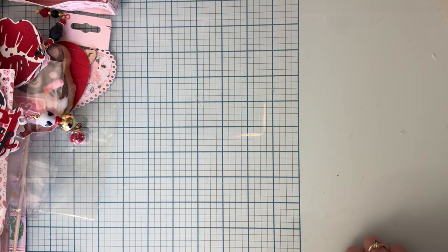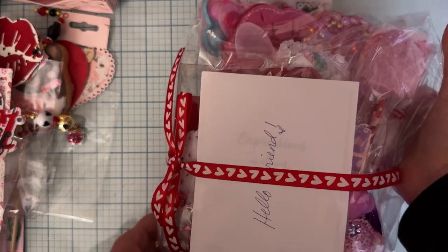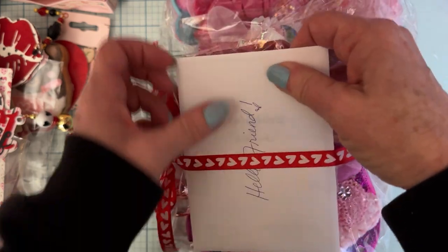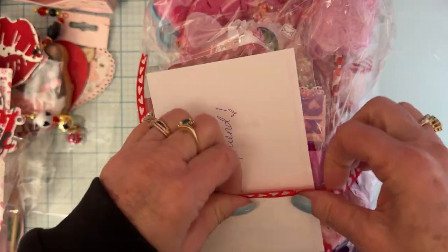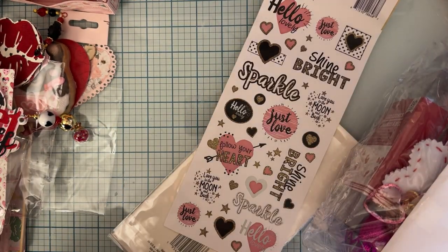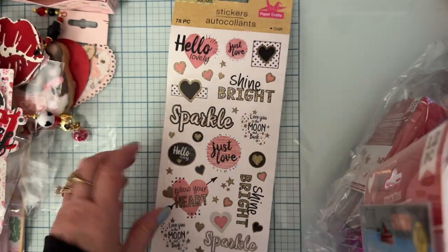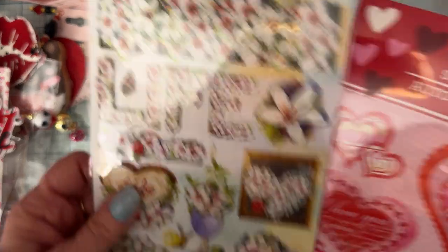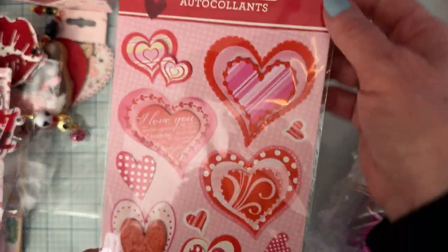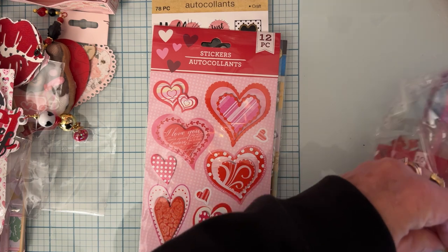Okay, setting that basket to the side. The next one says 'Hello Friend' — I'm going to pull this cute little ribbon off and throw it in my ribbon basket where I keep all the little pieces that come in swaps. First off, there are some cute stickers, and then there's a set of layered stickers — these are gorgeous, so pretty!